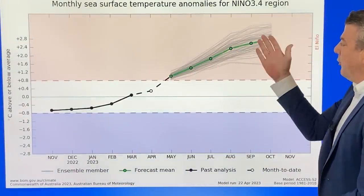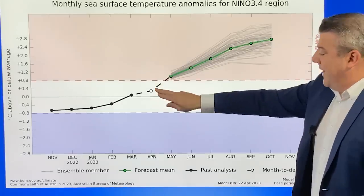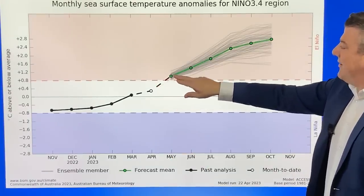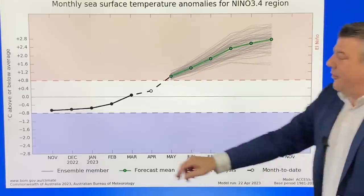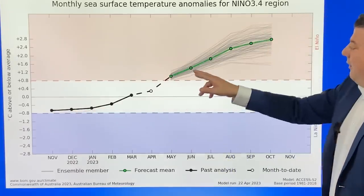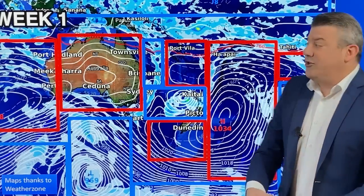Looking at all these different models from around the world — excluding New Zealand unfortunately — this is the neutral zone we're in at the moment, around April–May. This is the part where it starts to get more into the El Niño block. The last La Niña event we were only just hovering on the threshold, but look at this one — we're right into it, so it looks like it's going to be a strong El Niño as we go through 2023.